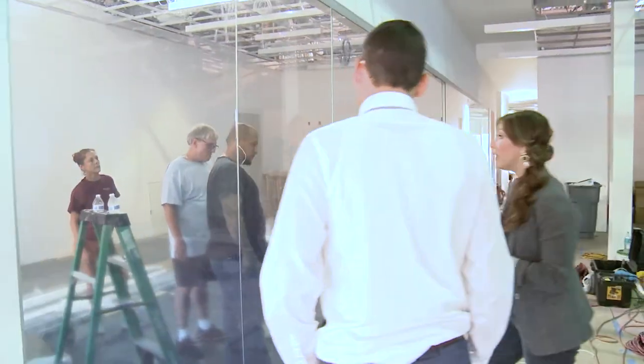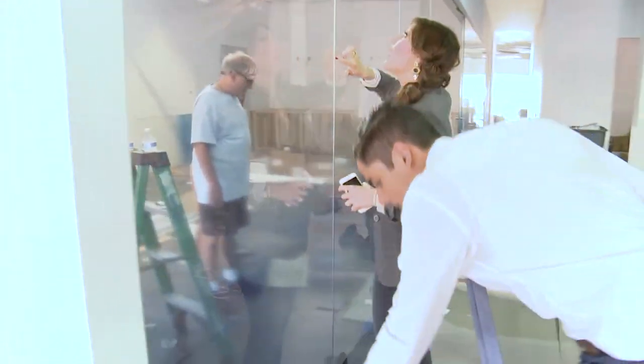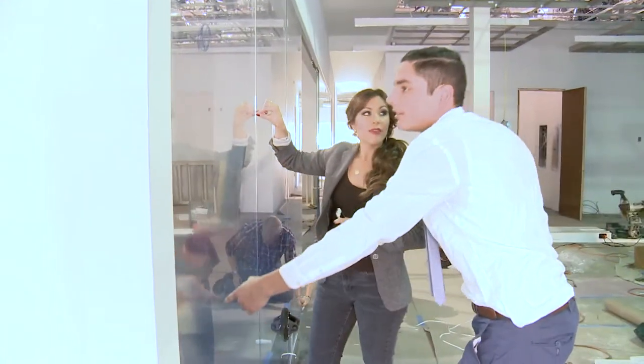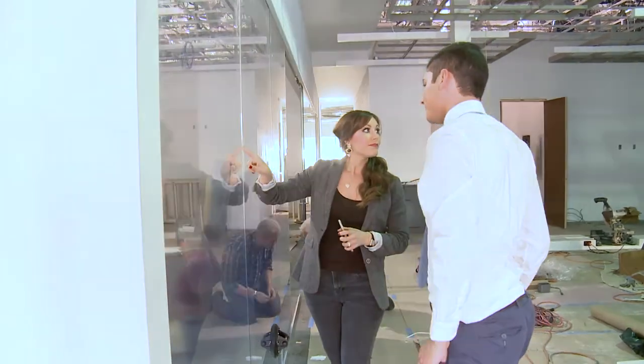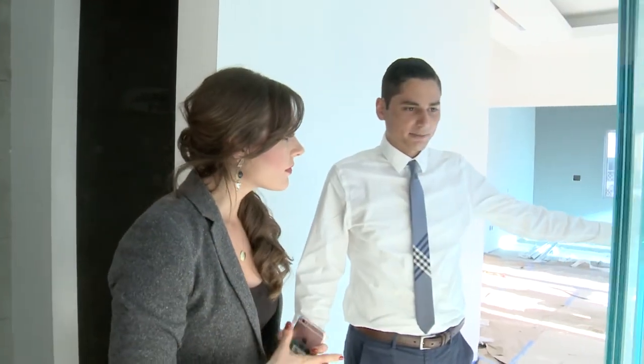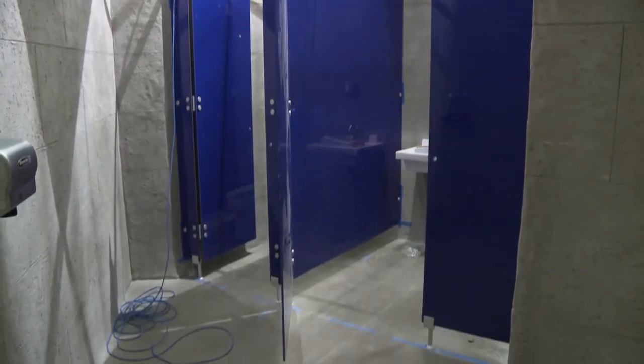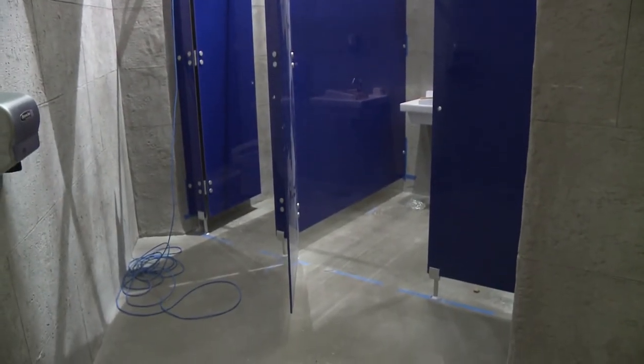I'm really happy with the outcome of the color that's been added to the glass to make the office environment more exciting. The conference room glass has a blue gradient, which makes this room really stand out, while the white gradient is uniform throughout the offices. The gradient is also a great safety feature so people don't walk into it.